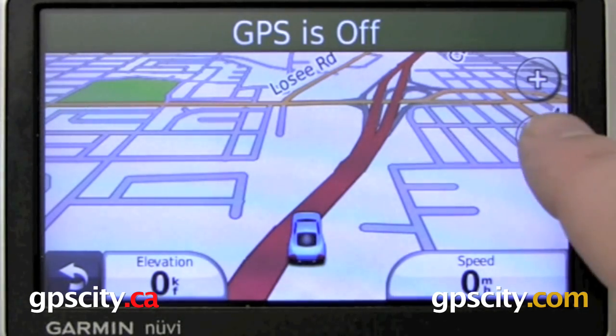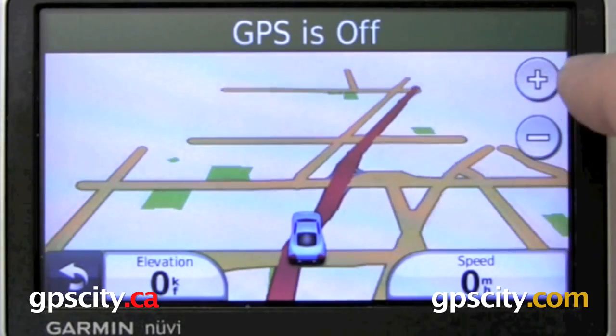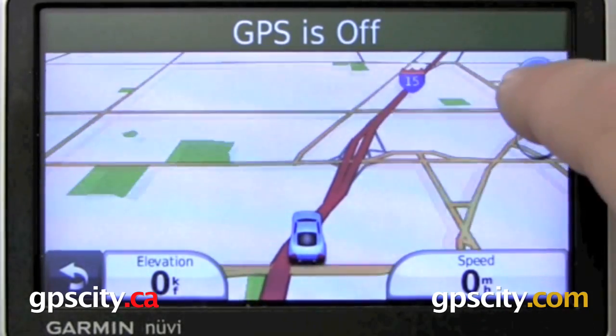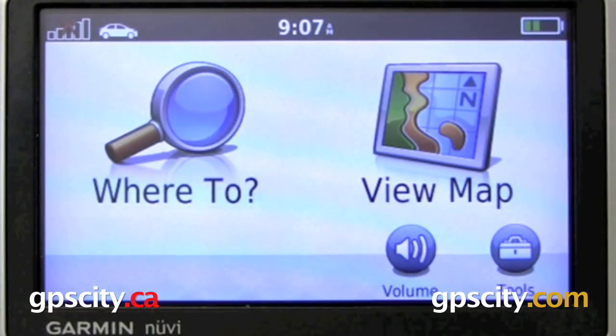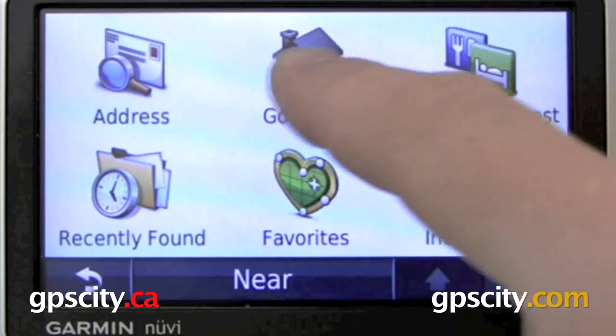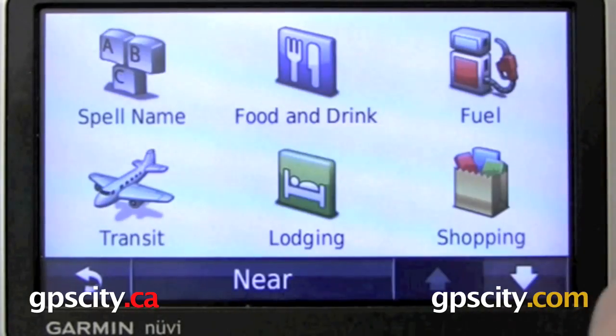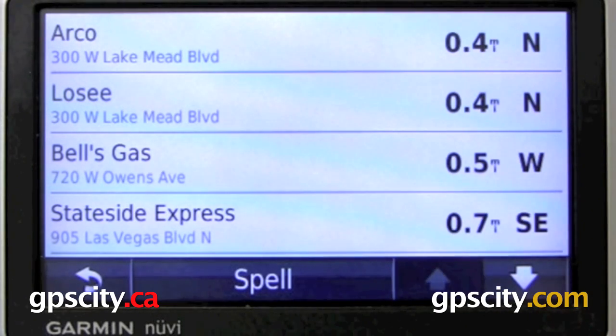Zooming in and out is a lot quicker also. And accessing the Where To menu and searches is a lot quicker as well. Let's just do a general search for points of interest — fuel. Everything comes up at least three or four times faster than the previous model of Nuvis.